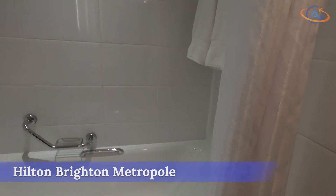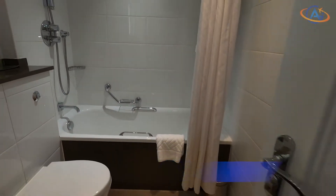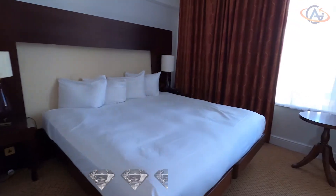The conclusion so far: for the Hilton Brighton Metropole, we award 2.5 out of 5 diamonds.